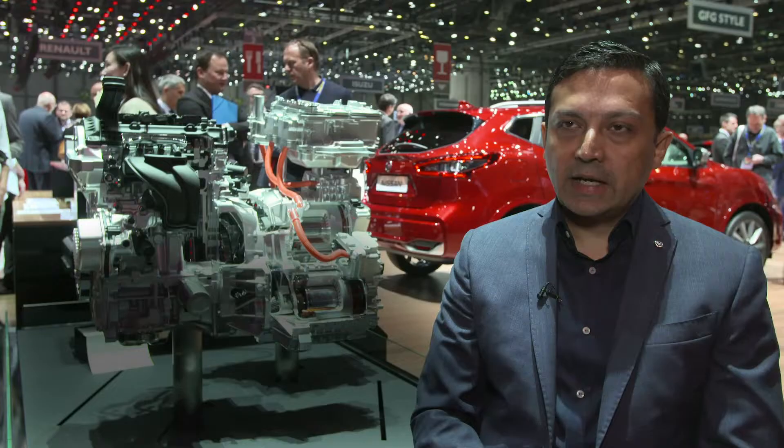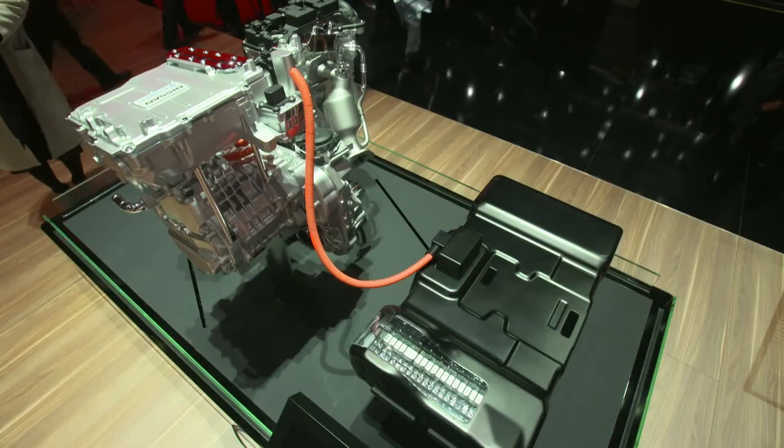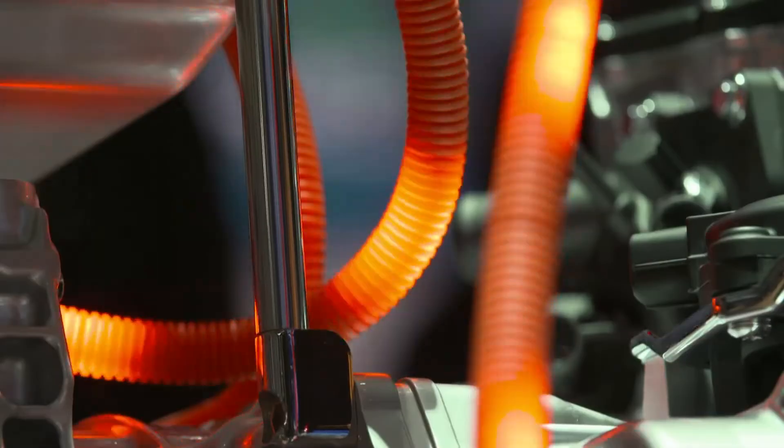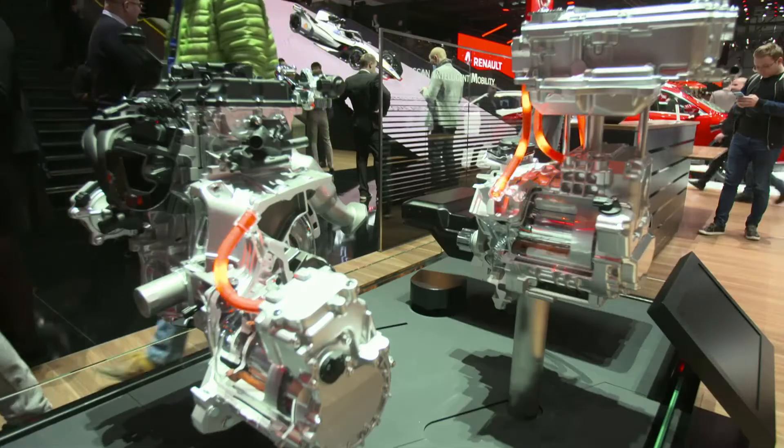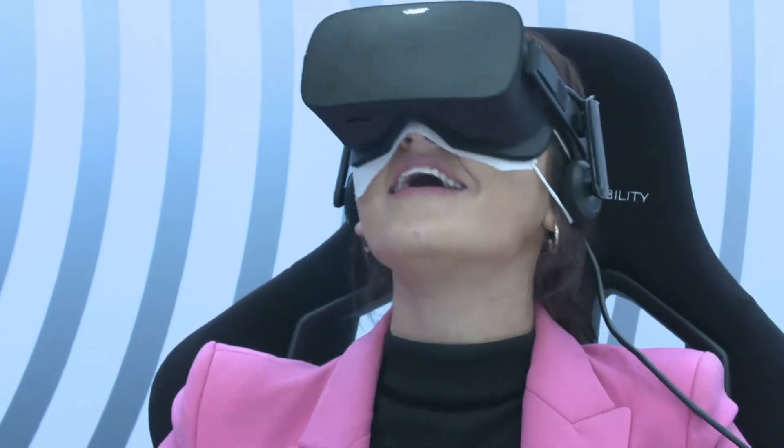E-Power technology is an electric powertrain driving a vehicle, but we have an internal combustion engine on board producing the electricity required to drive the car. You get all the benefits of an electric vehicle driving feel, the instant torque and the acceleration.